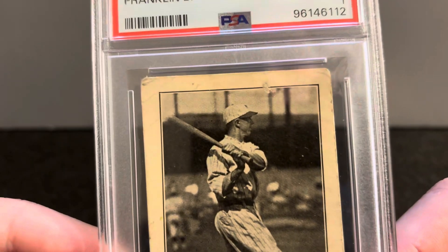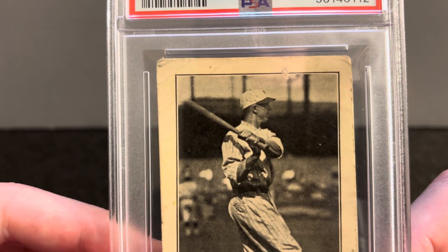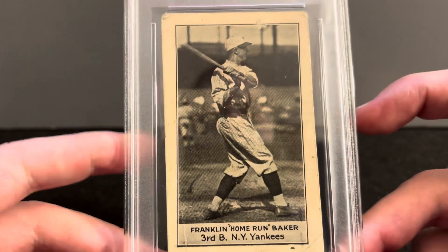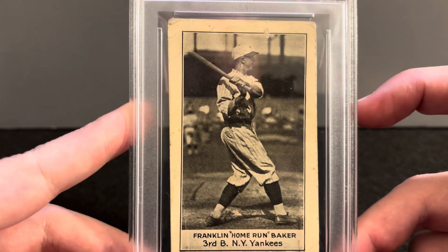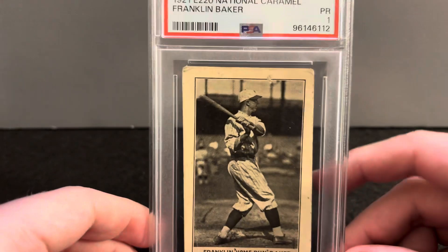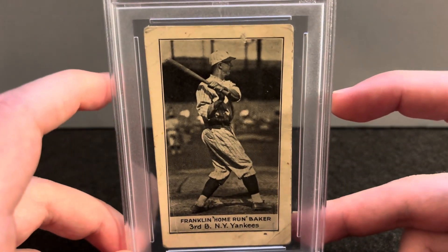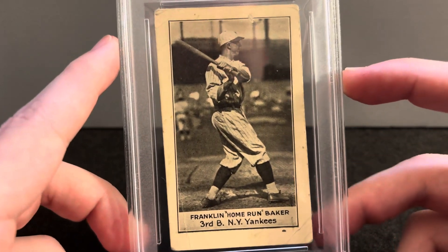Look at that follow-through, look at that choke up, look at that pinstripe hat. I want that hat — if someone can help me find a hat that looks like that Yankees hat, I will reward you with dinner or something at the National, or a meal or two. That'd be sweet.